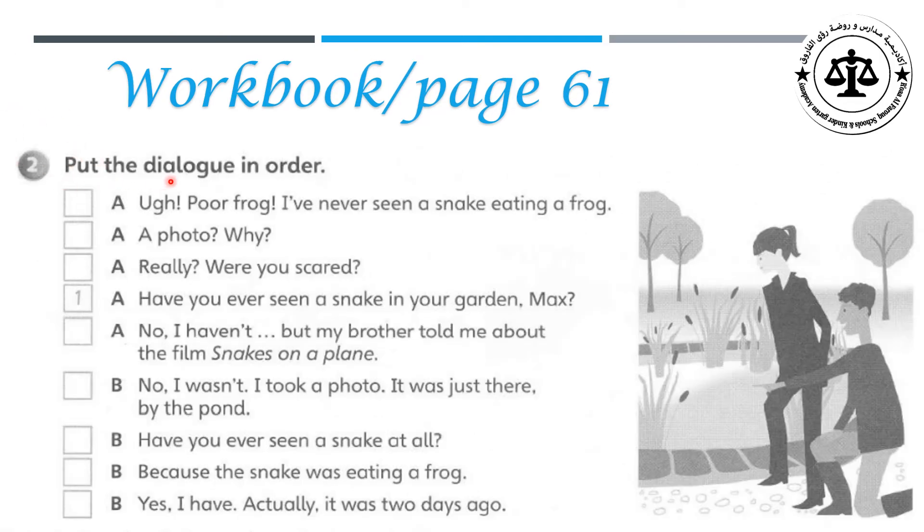Exercise two. Put the dialogue in order. Let's read all the sentences first, then we will start ordering. Oh, poor frog. I've never seen a snake eating a frog. A photo? Why? Really? Were you scared? Have you ever seen a snake in your garden, Max? No, I haven't. But my brother told me about the film Snakes on a Plane. No, I wasn't. I took a photo. It was just there by the pond. Have you ever seen a snake at all? Because the snake was eating a frog. Yes, I have. Actually, it was two days ago.